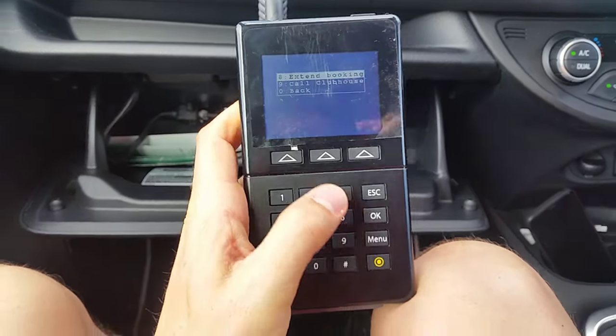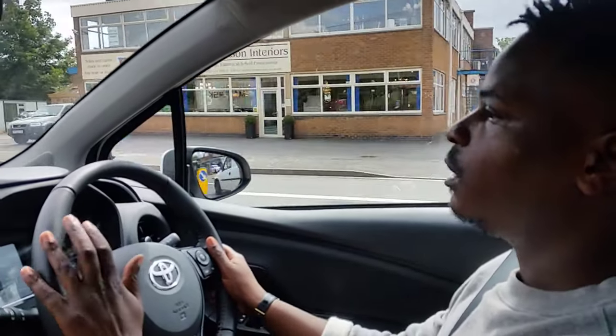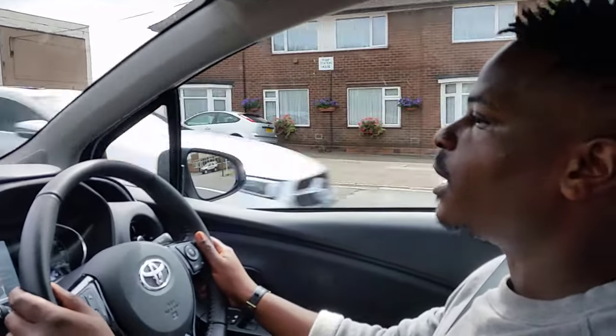Or if you're out and about and think you're going to be late and have the app installed, you can extend it via the app. Failing that, you can always call Car Club to extend it over the phone — just make sure you have your membership number to hand.